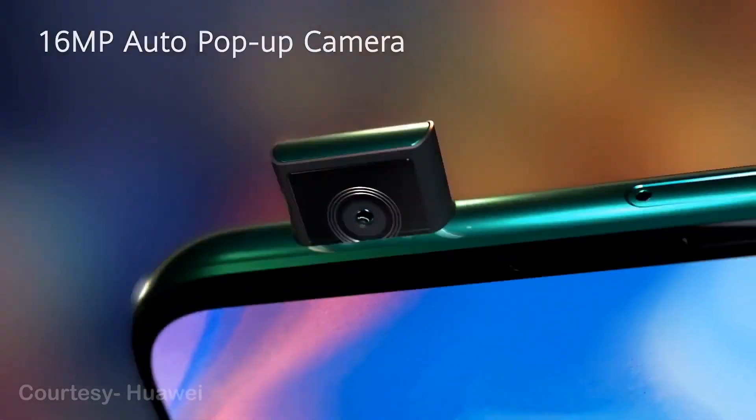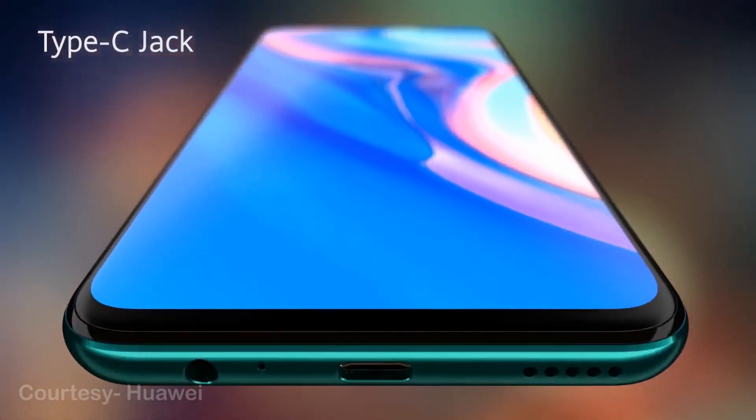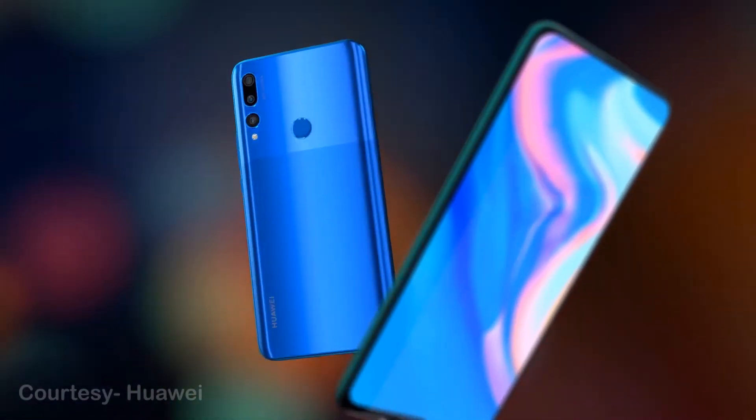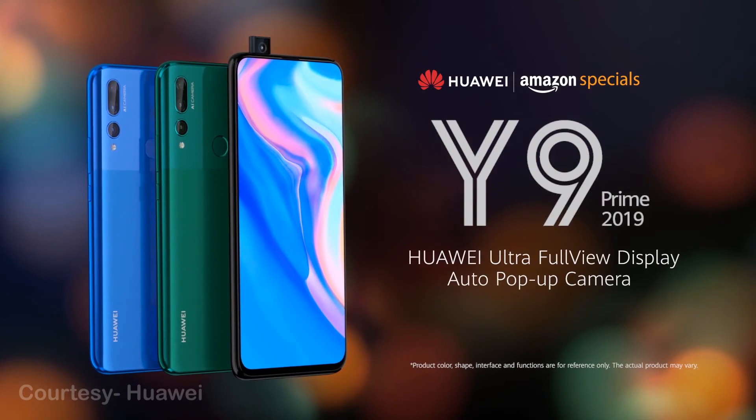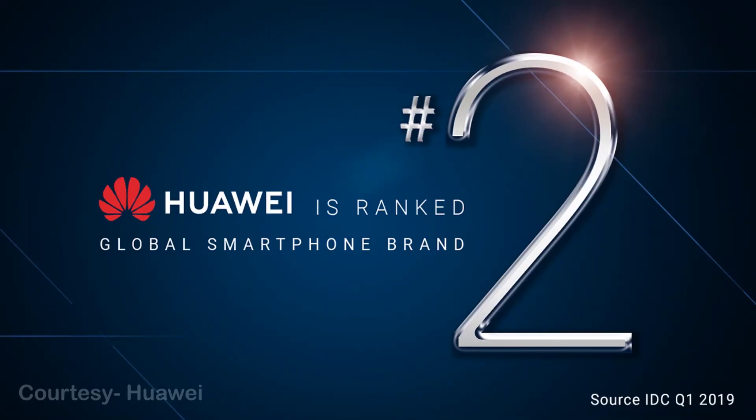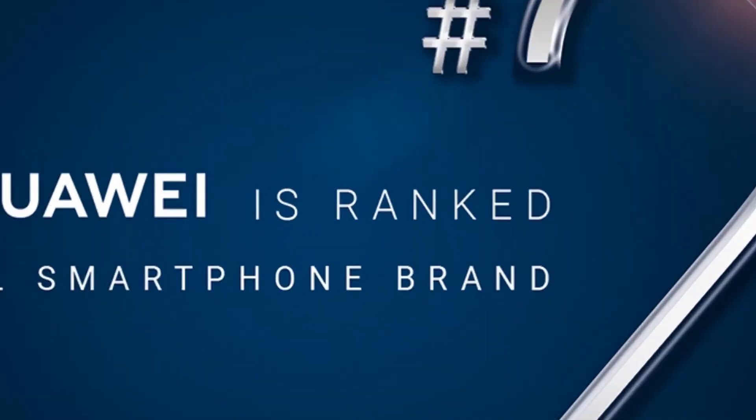This is all we have got for now. In case you have not subscribed to our channel, please press the subscribe button for more videos. All the related links are given below in the description. Thank you for watching, meet you in the next one.